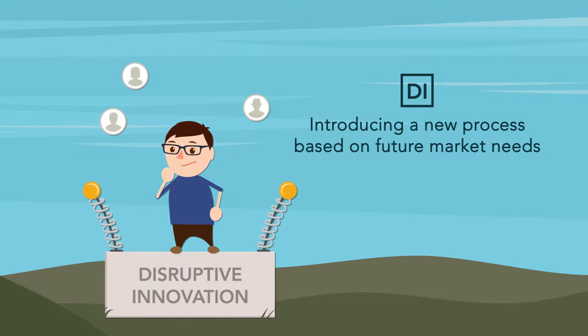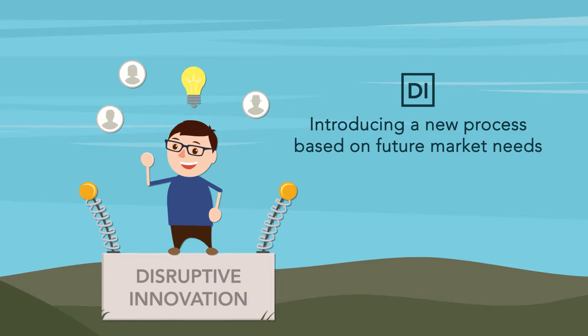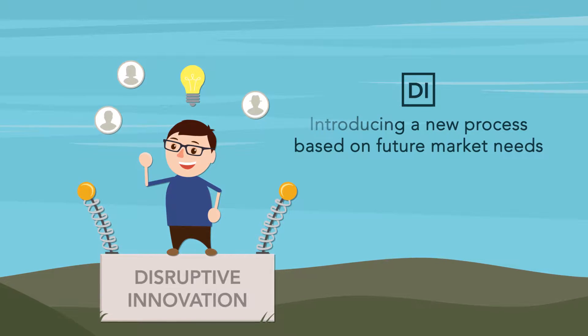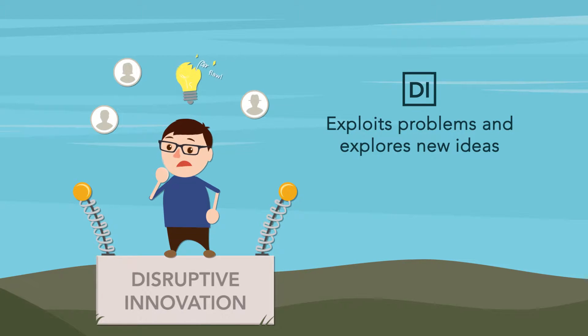Disruptive innovation is the action of introducing a new process which has the potential to satisfy future needs of the market. It is more difficult to accept disruptive innovation because these ventures are unproven and possibly bring out unforeseen errors and flaws.